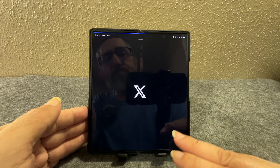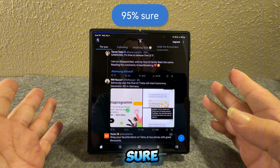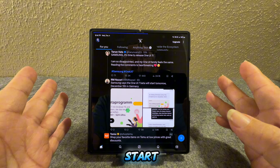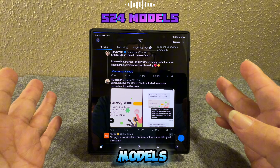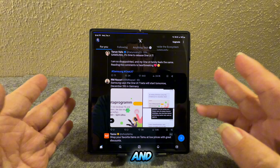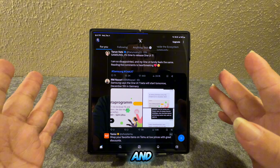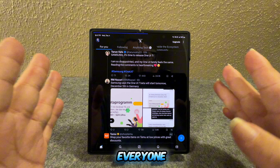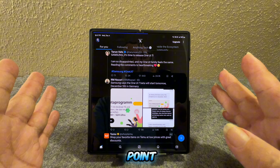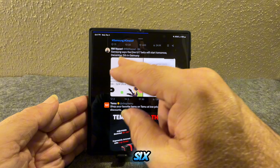I'm about 95 percent sure this will actually release, but it's going to start off with the S24 models first getting the beta release, then the Z Fold 4, and then every one of them after that that got the One UI 6.1.1 first.